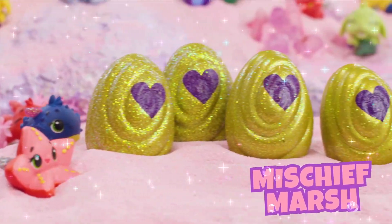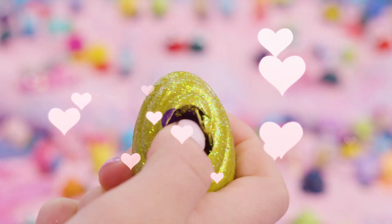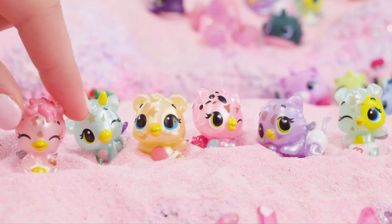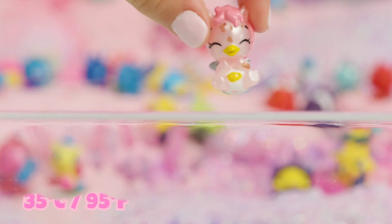The Mischief Marsh eggs are golden, sparkly, swirly seashells. Who's inside? It's Mischief Ponette! These tiny babies are a little bit messy. No worries, a little water will take care of that.